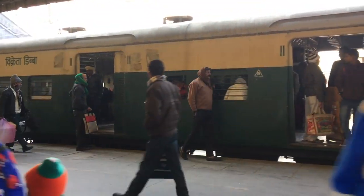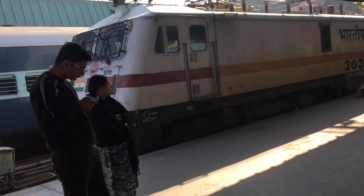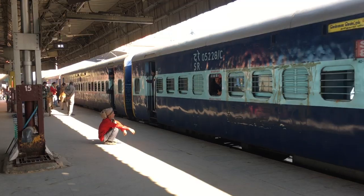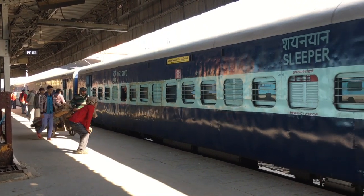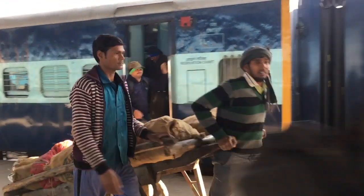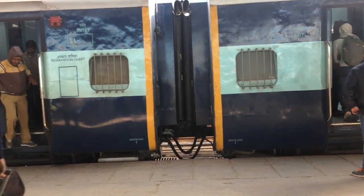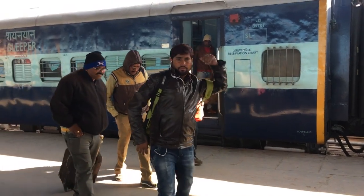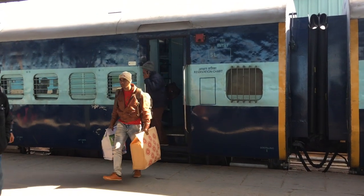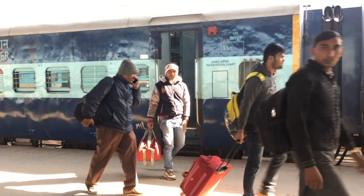Their trains have many classes. You have the AC classes — first and second — and the second class is divided into two more classes. Then you have the sleeper class and two more classes after that, including one where the seats are not reserved. Those unreserved carriages can be really hectic because you have a lot of people pushing each other to get a place to sit.